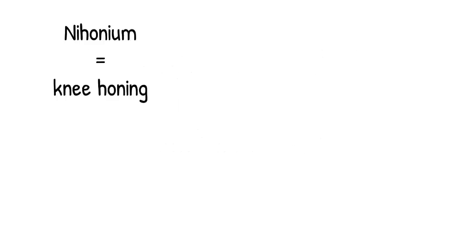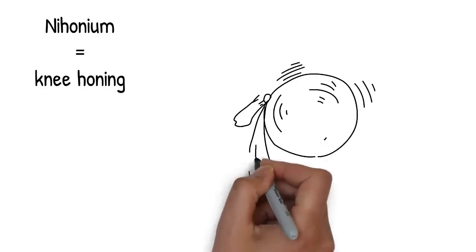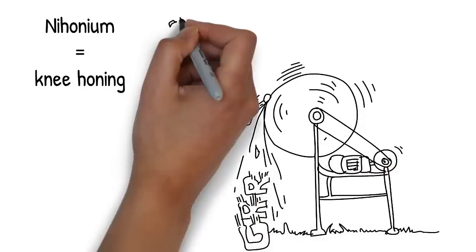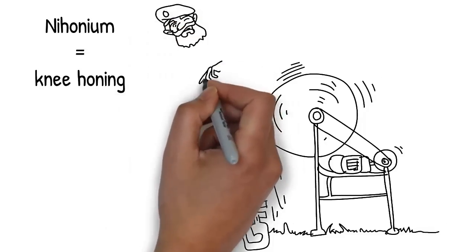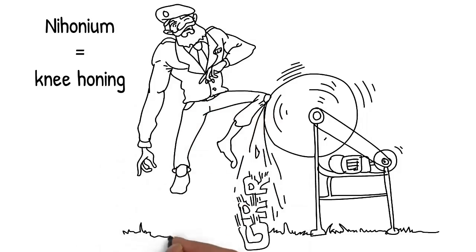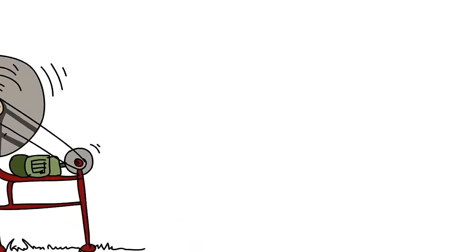Next is Nihonium, the 113th element. Let's use knee honing. The general with copper knees walks over to a stone wheel that's used for honing knives to make them really sharp. He lifts up a knee and begins honing it on the stone wheel — he's doing some knee honing on his copper knees. Maybe he wants to make them sharp. Imagine the general as he does that knee honing and you'll remember Nihonium, the 113th element.